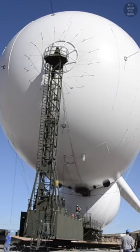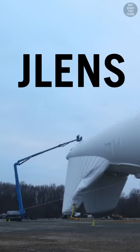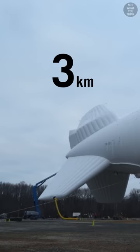How a massive blimp used to protect against missiles ended up cutting power to 20,000 homes is not what you think. Filled with non-flammable helium and tethered to the ground, the unmanned JLENS could hover at altitudes of up to 10,000 feet while carrying sophisticated radars to detect incoming threats like cruise missiles.